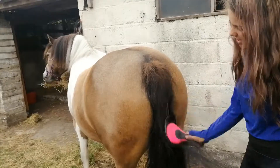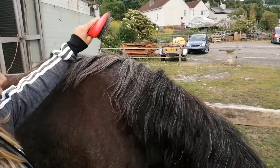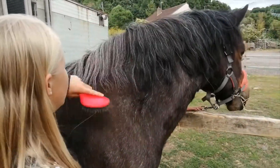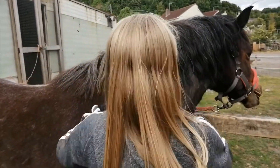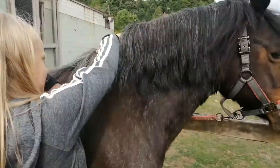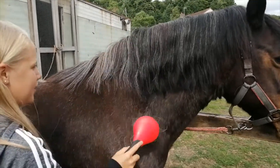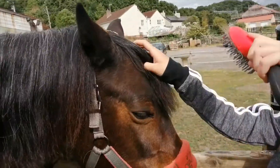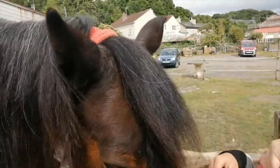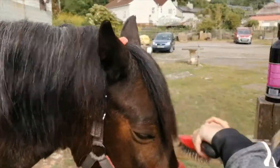So guys, this is Jeremy — he's a 13-hand Dartmoor pony. His mane is really thin at the bottom and I'm not sure why, but I got him on loan in the past week and he's looking a lot healthier already. He is 20 years old. When I first got him on loan his mane was really matted, so we're growing it out like Lucky's. He's come a very long way.